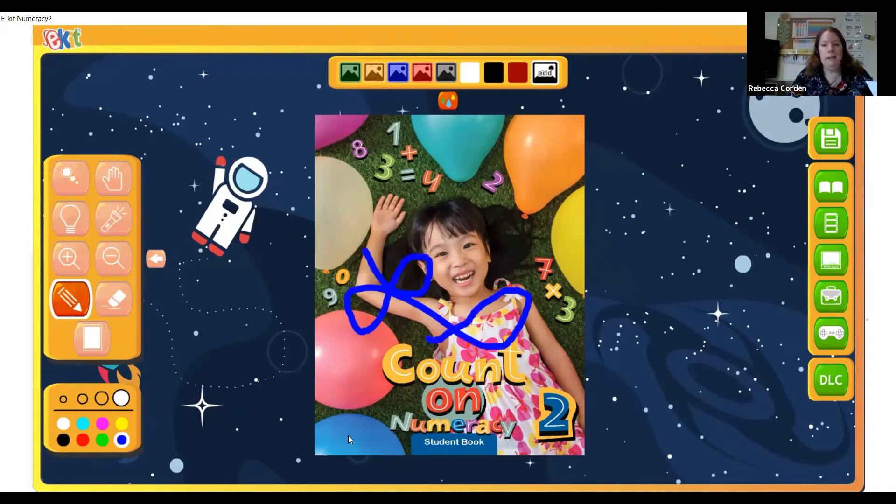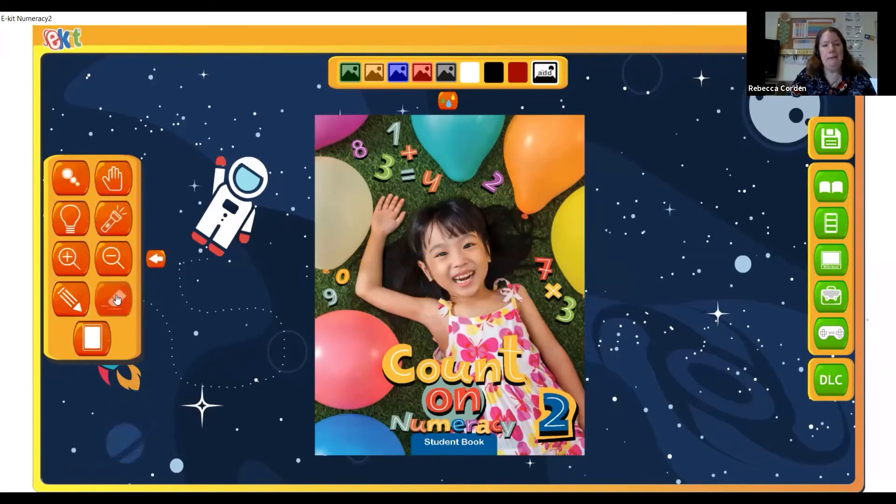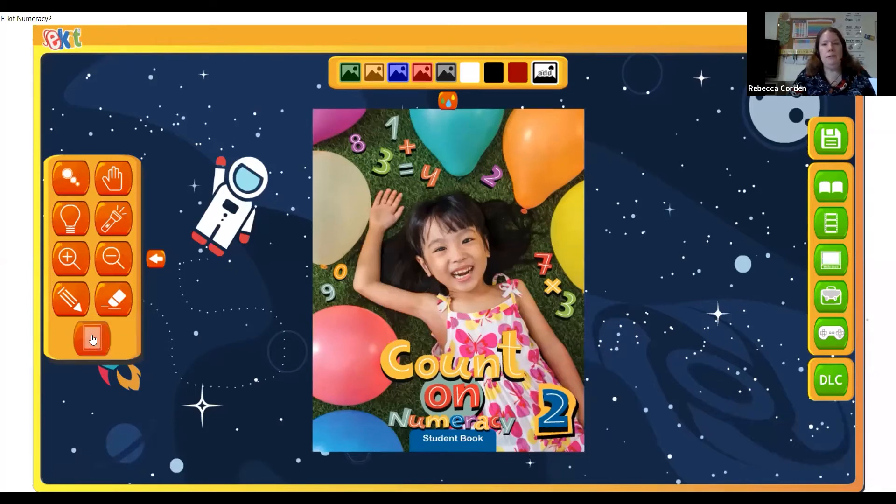We've also got zoom in and zoom out, so you can make the pages larger or smaller for the children to focus in on a point. Down here, we've got the pen tool for drawing on the screen — great for smart board learning and showing children specific features. You can change the size and colour of the pen using the menus. There's also an eraser button to erase your writing, and the resize button at the bottom is great for putting everything back to the way it started after zooming.